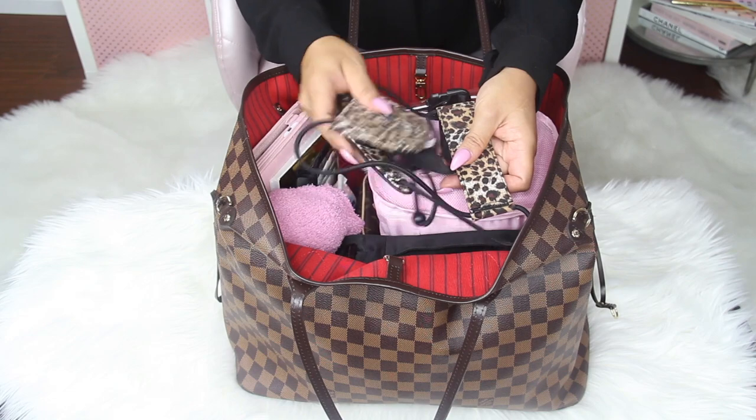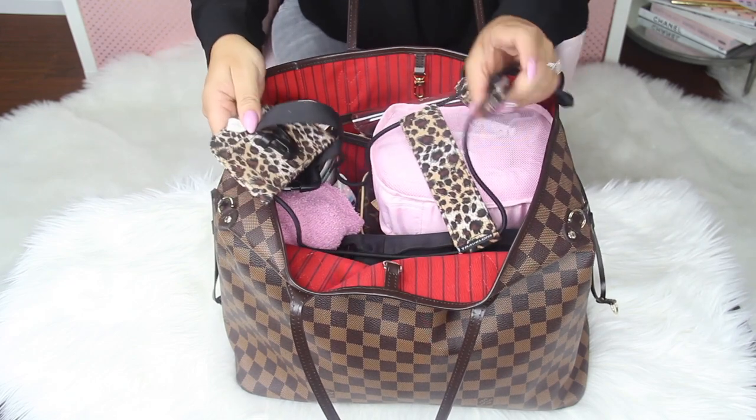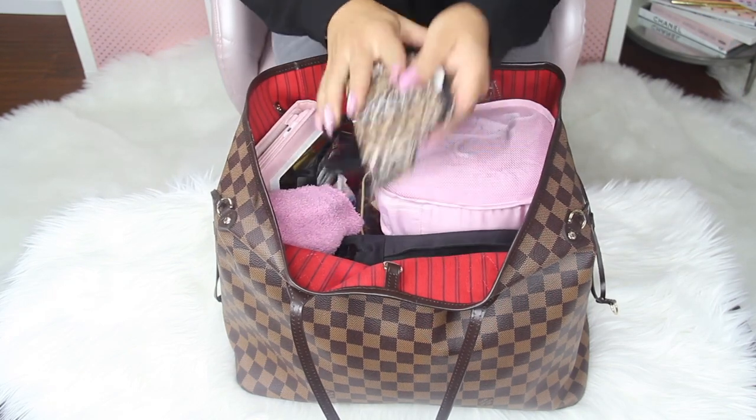First I want to show you this strap. This strap attaches the bag to my suitcase. I show you how to do that in my what's inside my suitcase video, which I'll link in the bar below — you'll be able to see the strap in action.